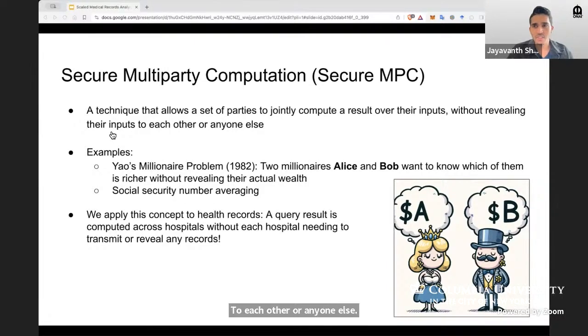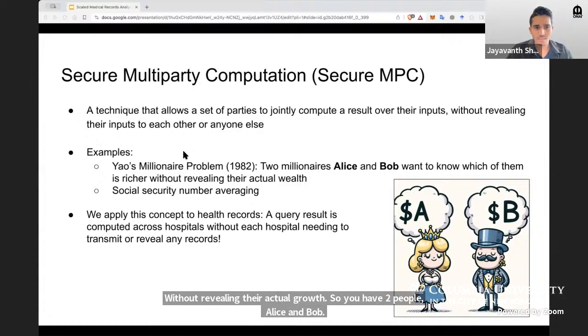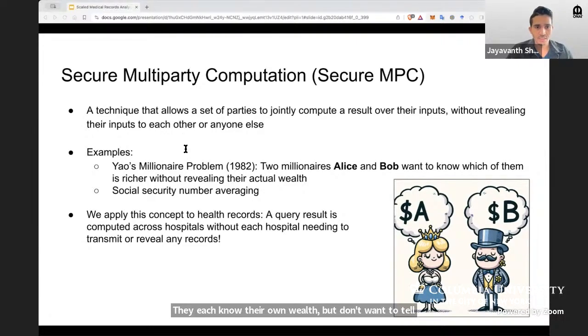One example of this is called Yao's millionaire problem. Andrew Yao introduced this in 1982, and it's where two millionaires, Alice and Bob, want to know which one of them is richer without revealing their actual wealth. They each know their own wealth but don't want to tell the other person. And let's say they don't want to involve a third party — no IRS or anything. Can you think of a way for them to figure out which of them is richer?